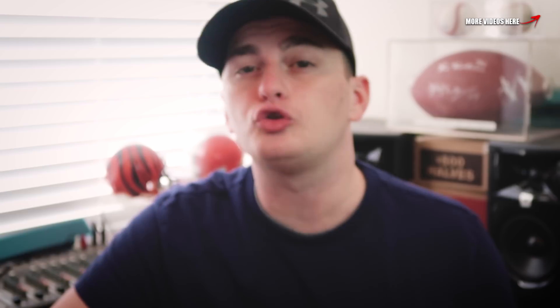Don't forget guys, if you want to enter to win this silver Morgan dollar, all you guys got to do is click the link in the description. That takes you to a page where you click the two little green buttons, subscribe to those two channels, and you are entered two times for the silver Morgan dollar. So without further ado, let's just hop into it and check out these rare dollars.